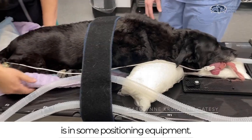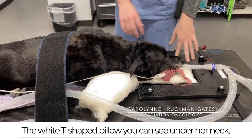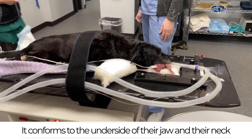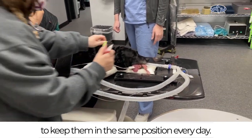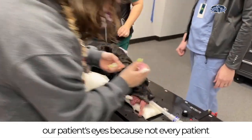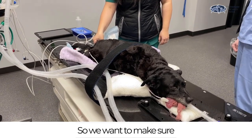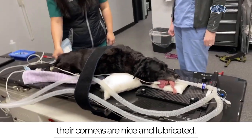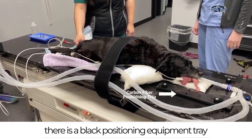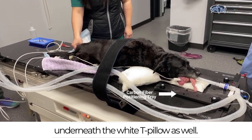Our patient right now is in some positioning equipment. The white T-shaped pillow you can see under her neck conforms to the underside of their jaw and neck to keep them in the same position every day. Our anesthesia technician is applying lubrication to our patient's eyes because not every patient will completely close their eyes during anesthesia, so we want to make sure their corneas are nice and lubricated. There is also a black positioning equipment tray underneath the white T-pillow.